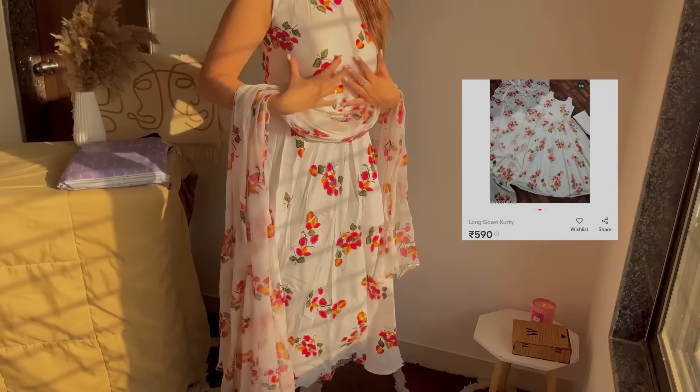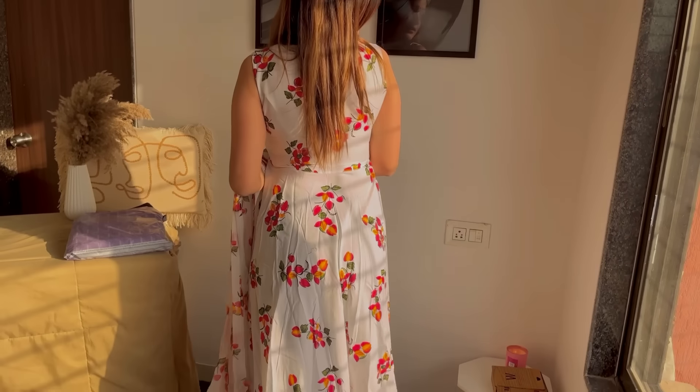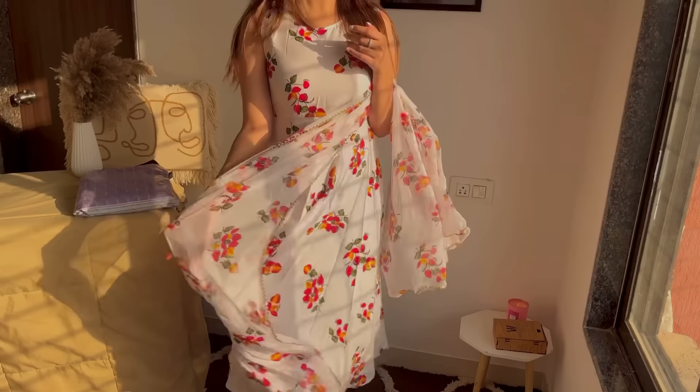Moving on to our next kurti — it's a floral print Anarkali style kurti with very good fitting, perfectly tailored. It comes with a dupatta, and since the print of the kurti is so good I had to style it with the dupatta. The fitting is perfect and it is very beautiful. You can wear it casually or to small functions. I really love the fit and the fabric.